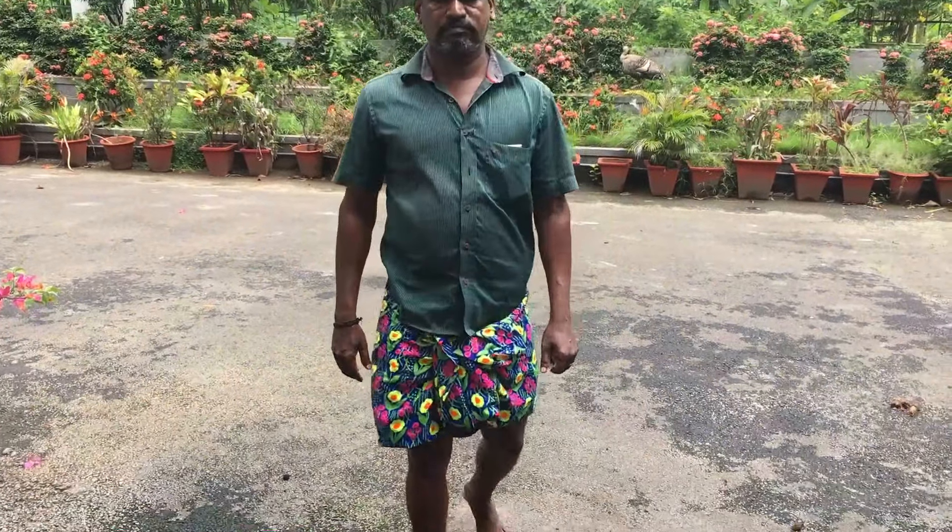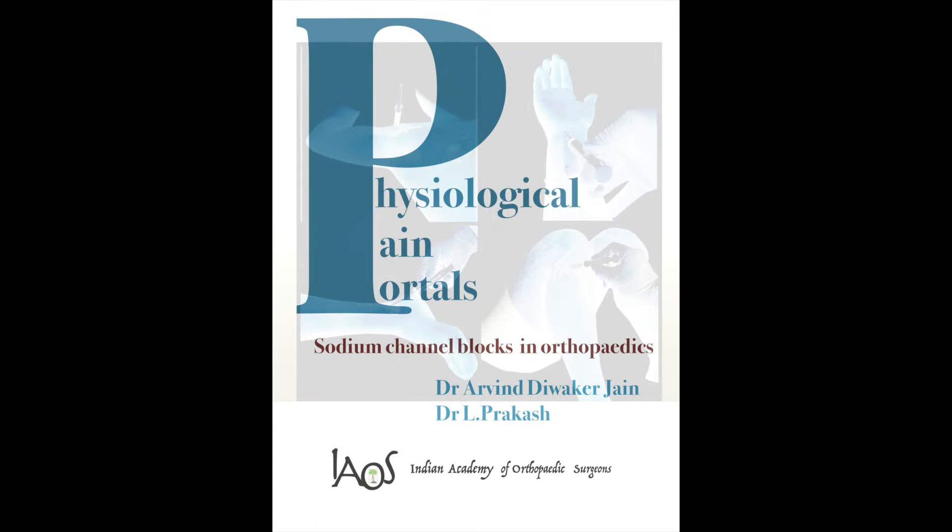The book on physiological pain portals will be launched by the academy soon. Thank you.